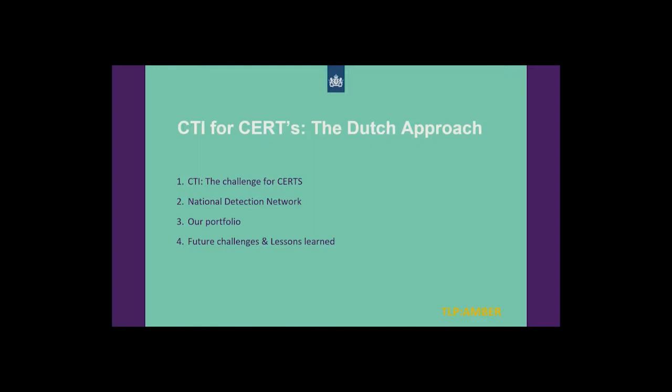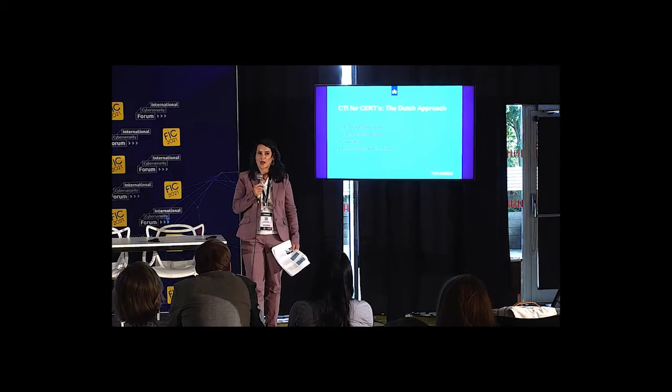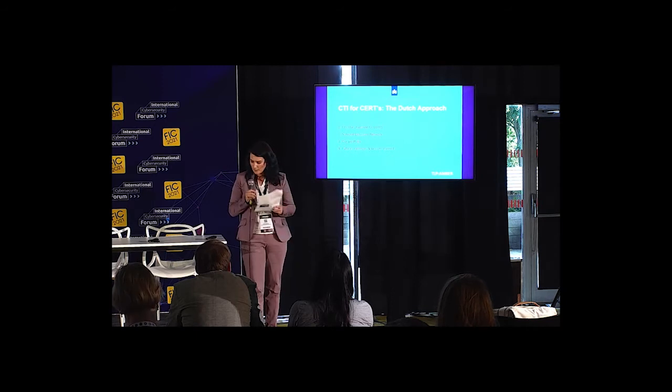First, I'm going to talk about the challenge of CTI for national CERTs. Then I'm going to explain our National Detection Network, or NDN. Next, I'll explain how the knowledge of the NDN translates to different products and our portfolio. Finally, I'll touch upon some future challenges we face and lessons learned — but first let me introduce our organization.